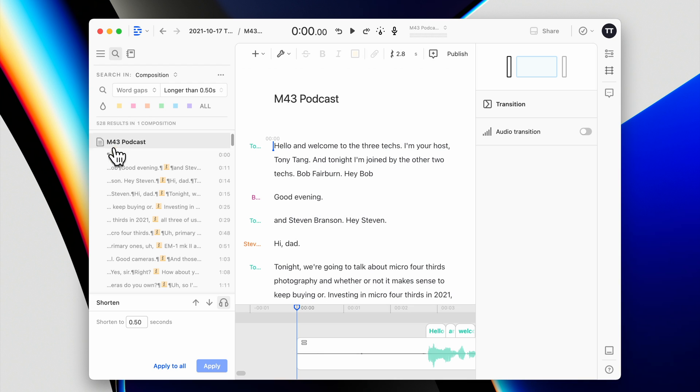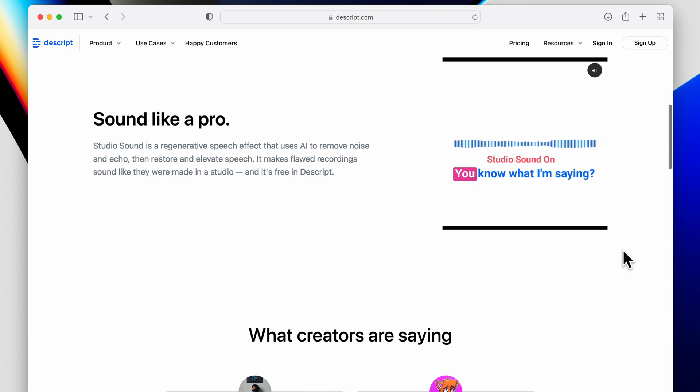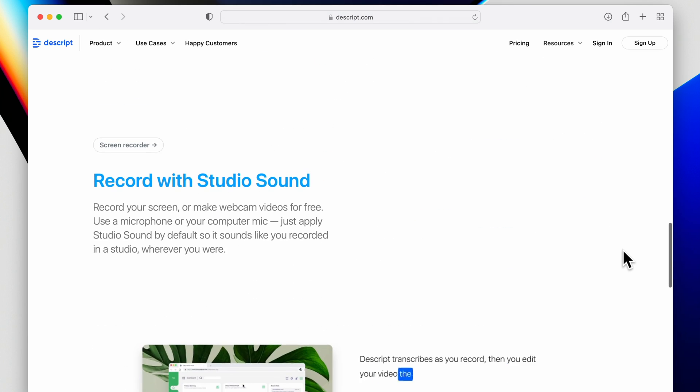You can also shorten word gaps, which can compress the recording into a shorter timeframe and make it a bit more pleasant and easier to listen to. This new feature called Studio Sound came out in beta some time ago, and as a Descript user, I naturally saw their newsletter and tried it out.